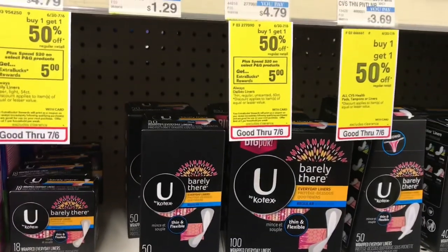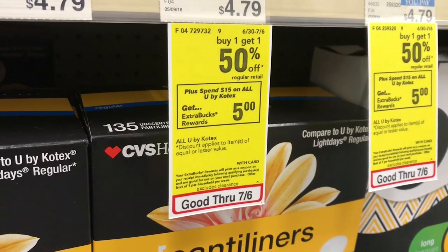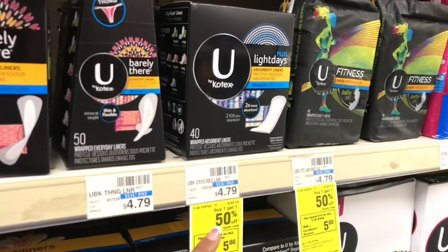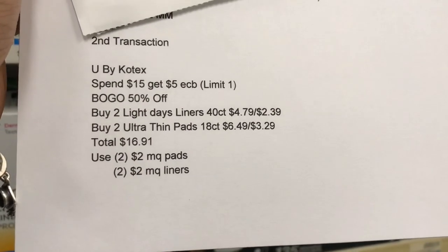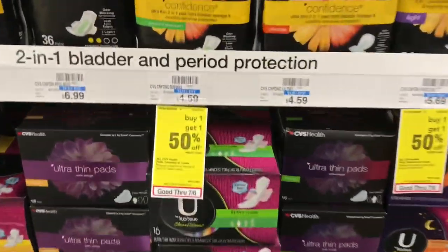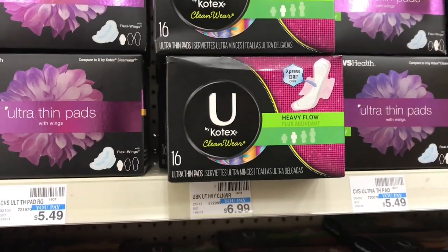The next deal is U by Kotex — buy one, get one 50% off. When you spend $15, you get a five-dollar ECB, and it's a limit of one. I'm picking up two of the Barely There or Light Days, 40 count, priced at $4.79. I'll buy one at $4.79 and the other at $2.39. I'm also pairing that with the Ultra Thin Pads — I don't have the $2 off coupons for tampons, so I'll go with liners and pads. The pads are priced at $6.99, a bit higher than I expected.